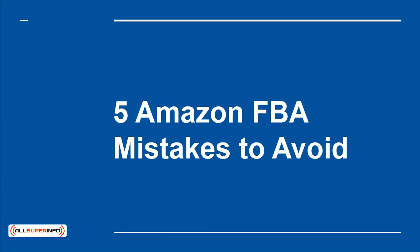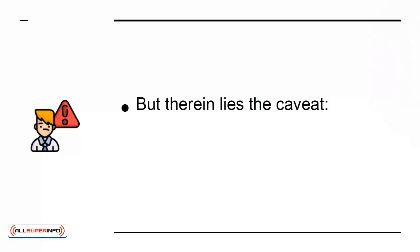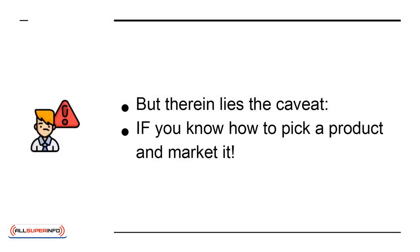5 Amazon FBA Mistakes to Avoid. Amazon FBA is a powerful platform for anyone who is interested in reselling. As long as you know how to pick a product and then market it to the right audience, you can make a lot of money in this way while hardly lifting a finger. But therein lies the caveat — if you know how to pick a product and market it. This is where some people fall down, and so in this presentation, we're going to look at 5 Big Mistakes You Should Avoid.